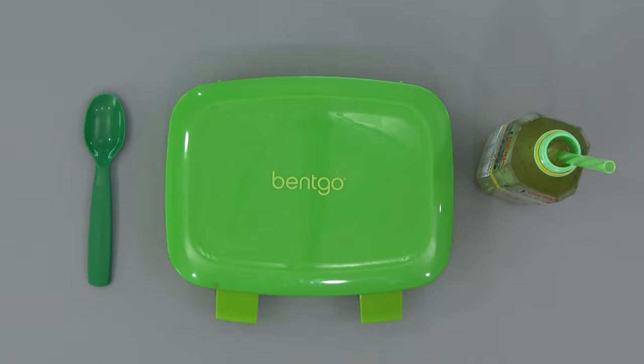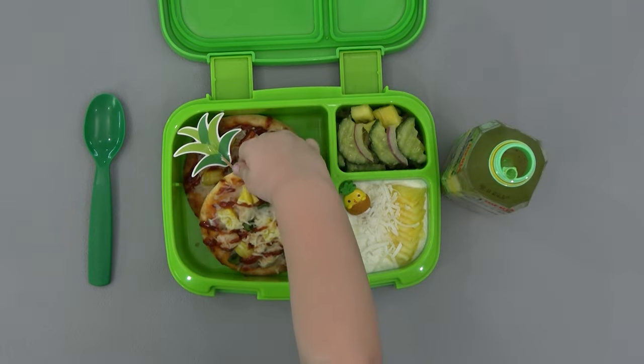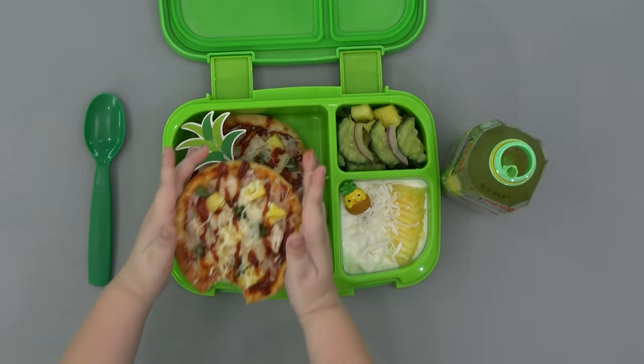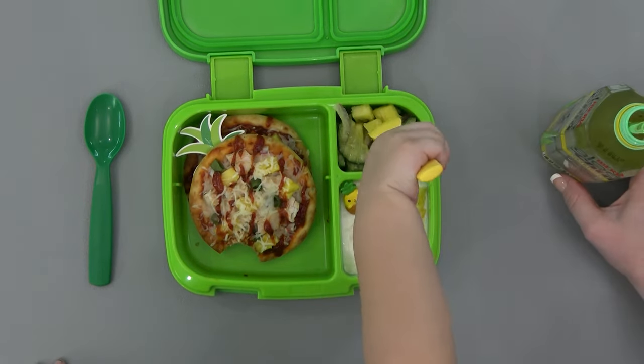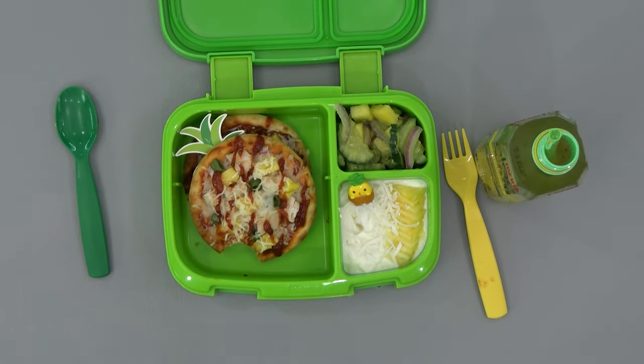Okay, Griffin, are you ready? Open it up. My favorite part was the pizza. The pizza's the winner!